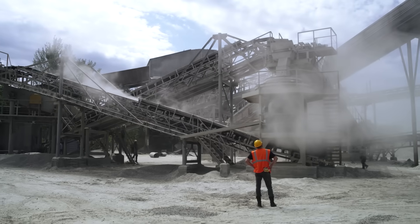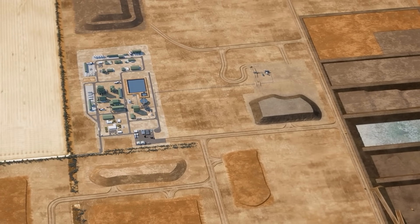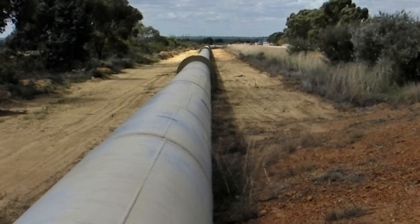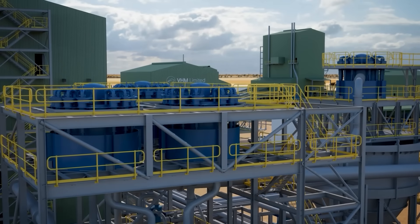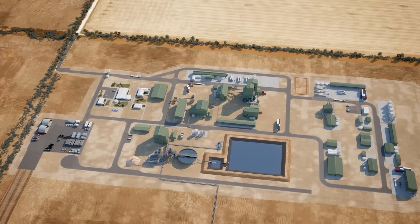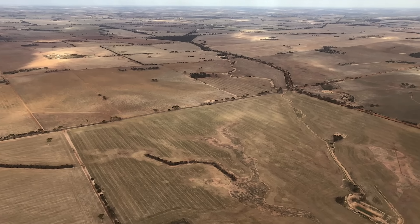They are the first step in a nearly billion-dollar engineering puzzle designed to separate microscopic grains of rare earth elements from ordinary sand. The project requires a 38-kilometre pipeline just for its water supply and will use complex acid-baking chemistry right in the middle of a farm. It's a high-tech, high-stakes gamble. But what happens when this massive industrial machine meets one of Australia's most vital food bowls?